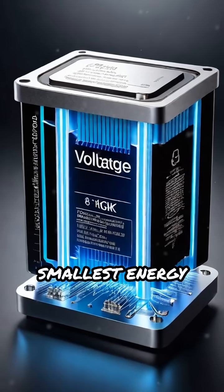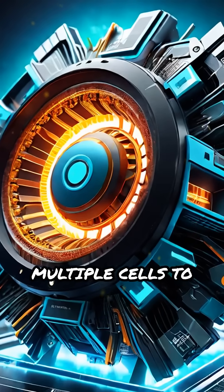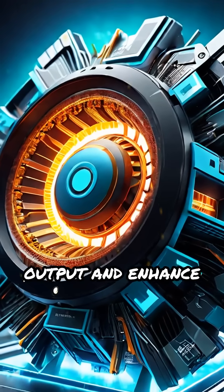Each cell is the smallest energy unit, producing a small voltage. Modules combine multiple cells to increase power output and enhance safety.